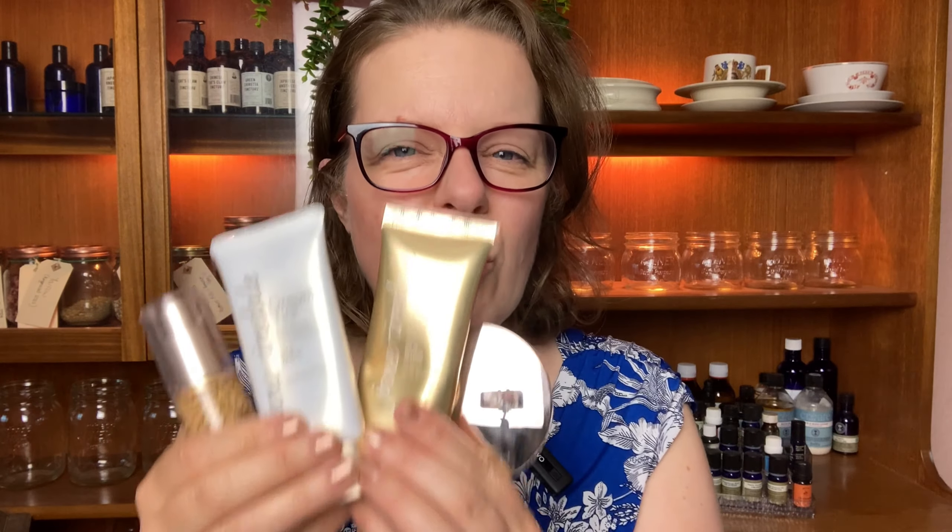I've got four different types of foundations here, and foundations can really help to smooth out your complexion and just make you feel a bit better. Maybe you're somebody who's got acne or dry skin or rosacea, blotchiness, anything. So let's get into which one to use for you.